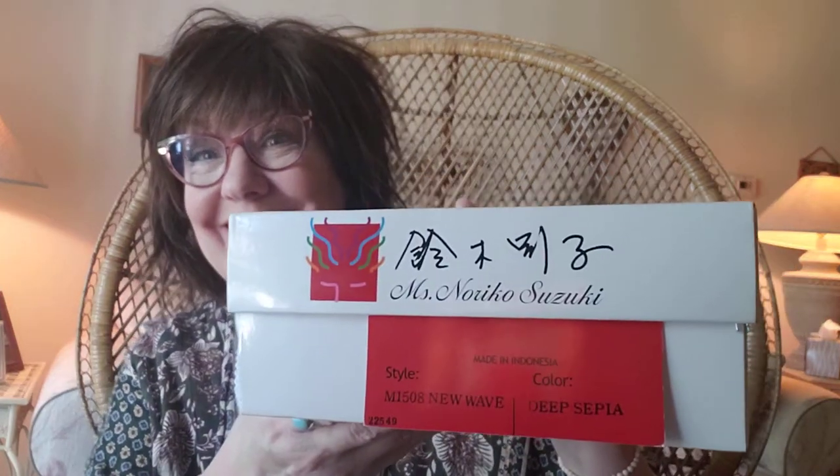She will be listed on Mercari.com — all you need to do is type in Karen's Closet, Karen with a K, Closet with a K, and she should come up. Or you can type in on the Mercari site New Wave by Tresolore, and she's in the color Deep Sepia. Here she is.